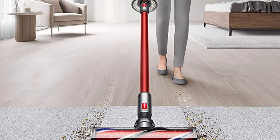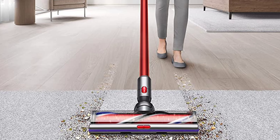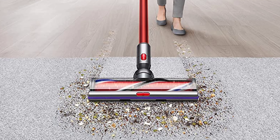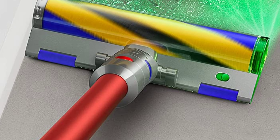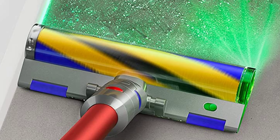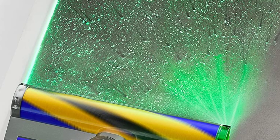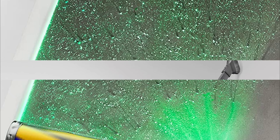The LCD screen displays runtime and performance, and the digital display shows runtime countdown to the second, giving you complete control of your clean. The Dyson V11 Outsize has twice the suction of any cordless vacuum and up to 120 minutes of runtime, making it the perfect vacuum for deep cleaning your home.